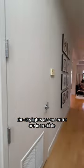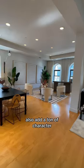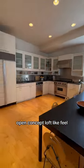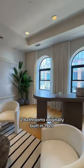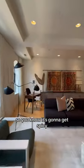The skylights as you enter are incredible and those arched windows also add a ton of character. Open concept loft-like feel, three bedrooms, two bathrooms, originally built in 1920, used to store spices — so you know it's gonna get spicy.